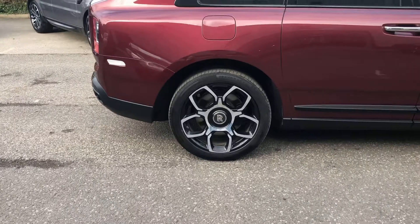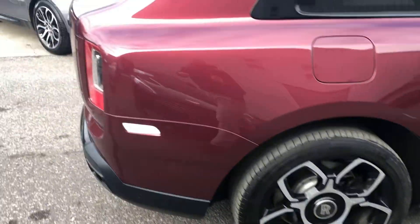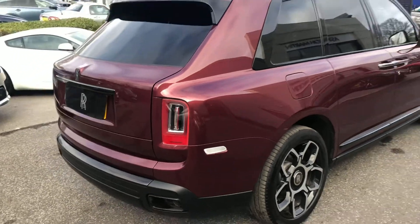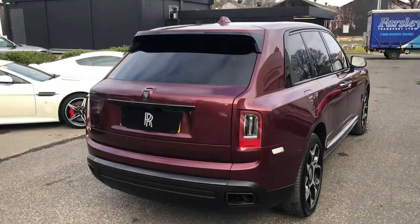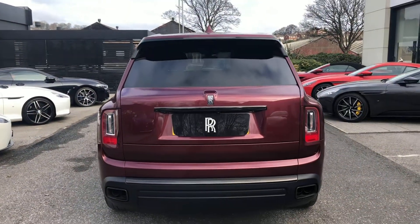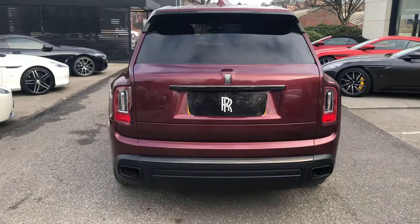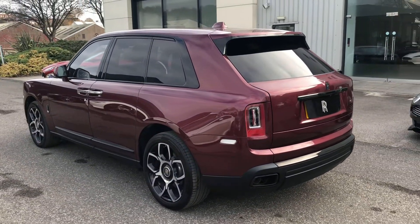Black Badge Cullinans come with a 22-inch part-polished Black Badge alloy wheel. You will notice that there is a large reduction in chrome on the exterior of the vehicle, and we get a lot of shadow chrome in lieu of traditional bright chrome. That's quite visible with the window surrounds.